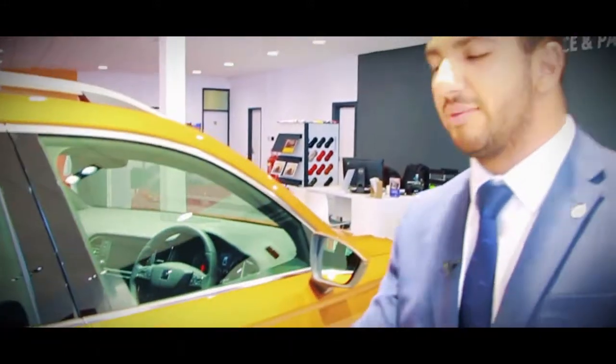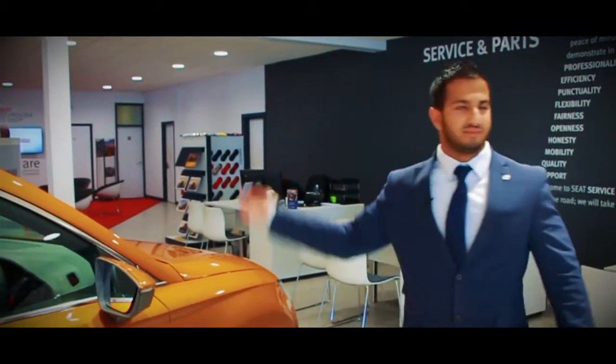If you want to arrange a demonstration driving this vehicle, give me a call on 024 76 456 700. Off we go.